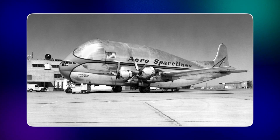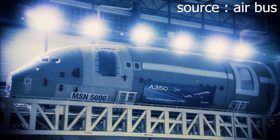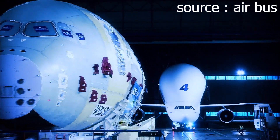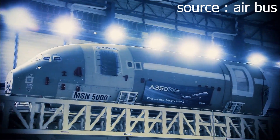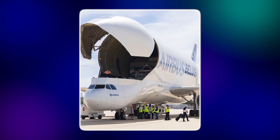The story of the Beluga starts in the early 1990s, when Airbus faced a huge problem. The company was growing fast, building aircraft like the A320 and the massive A340. But the parts needed to assemble these jets weren't built in one place — they came from factories all across Europe: wings in the UK, fuselage sections in Germany, cockpit parts in France, tails in Spain. To put the pieces together, Airbus needed a way to move giant components quickly and safely.